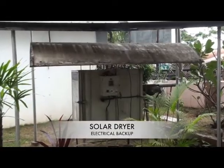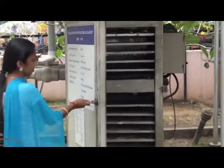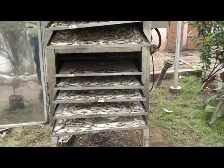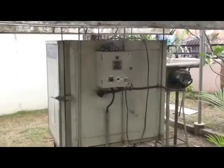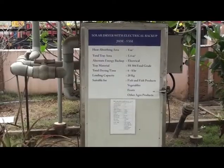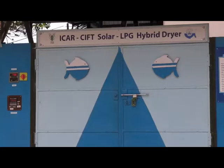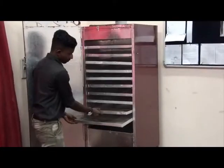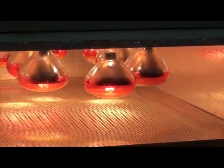The solar dryer with electric backup consists of solar flat plate collectors for harnessing solar energy to heat the air. An alternative electric backup is automatically activated when sunshine is insufficient. Drying is carried out under controlled temperature and humidity conditions, with a capacity of 20 kg. All these dryers are suitable for drying agricultural products too, with a supplemental heating source provided to continue drying during off-sunshine hours.